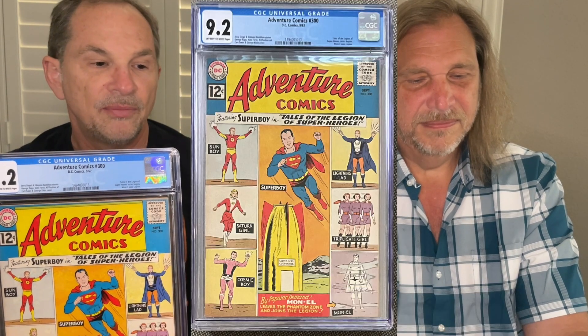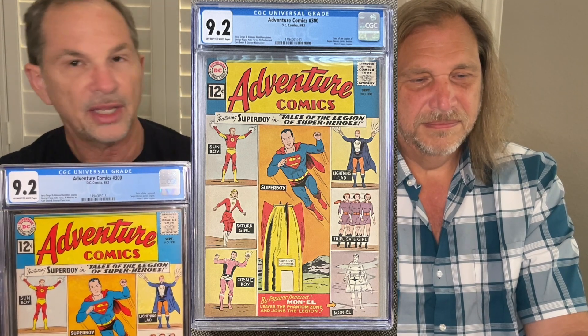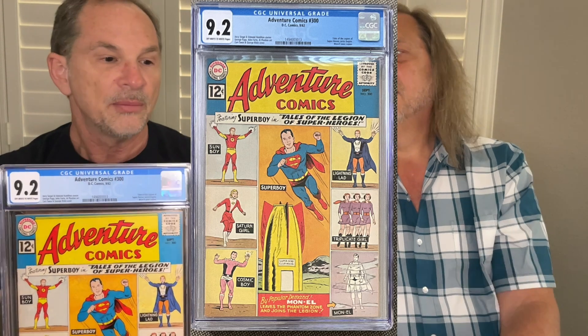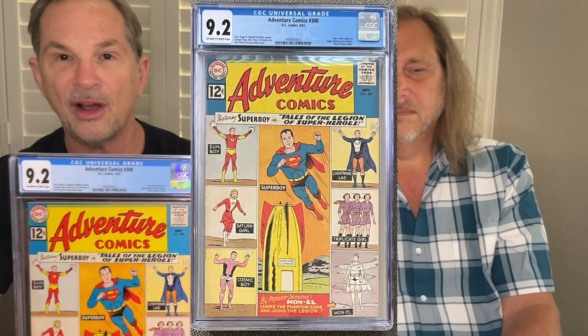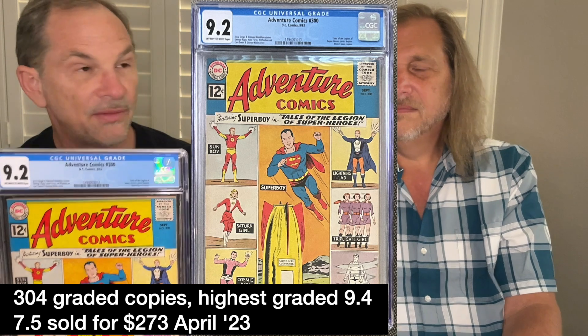This next one is, in my opinion, kind of a companion piece to Adventure 247. This is Adventure 300, and this begins the Legion of Superheroes as a series in Adventure Comics. The Legion had a really convoluted early history — first and second appearances in Adventure Comics, third in Action, fourth in Superboy, then some cameos. They just became more and more popular and DC finally let them take over at number 300 with this great iconic cover. This is my third copy of this book — I've upgraded it over time and finally found what I think is my keeper copy.